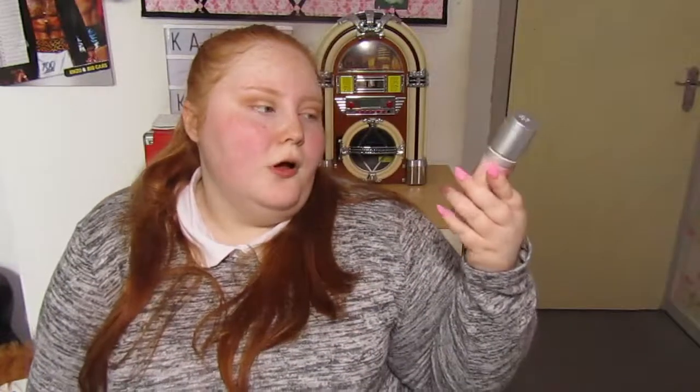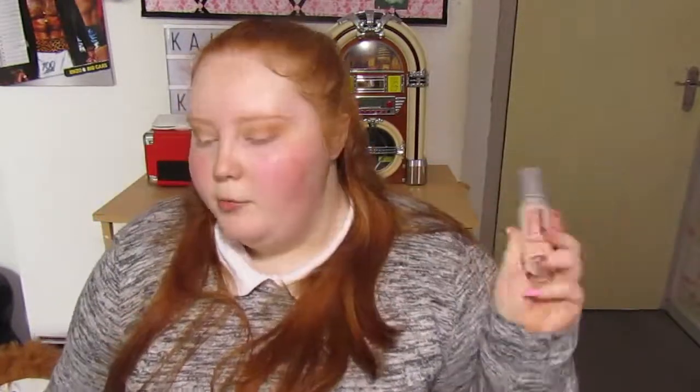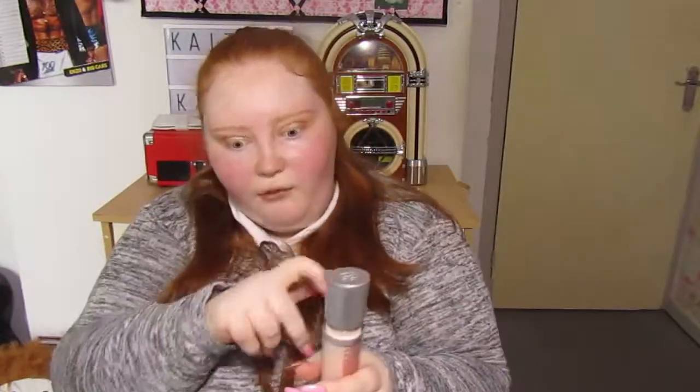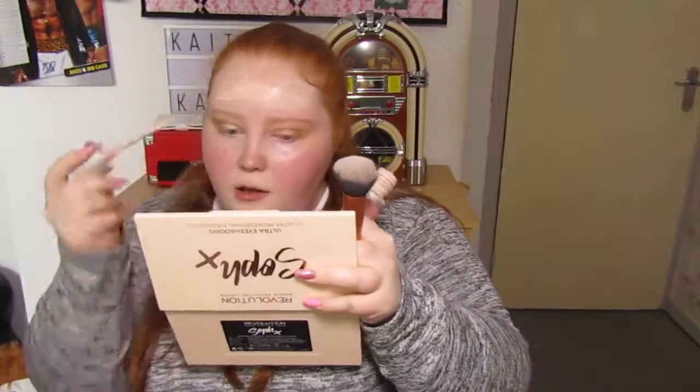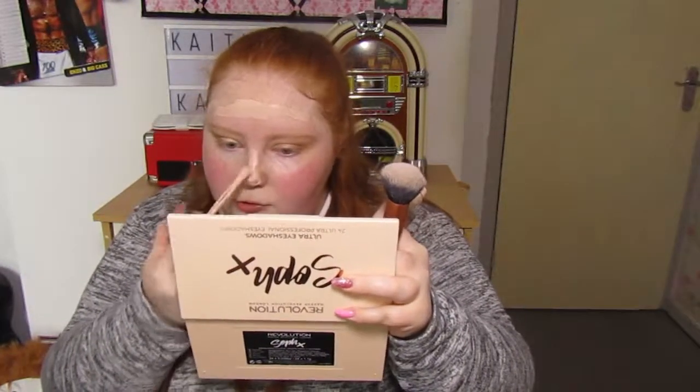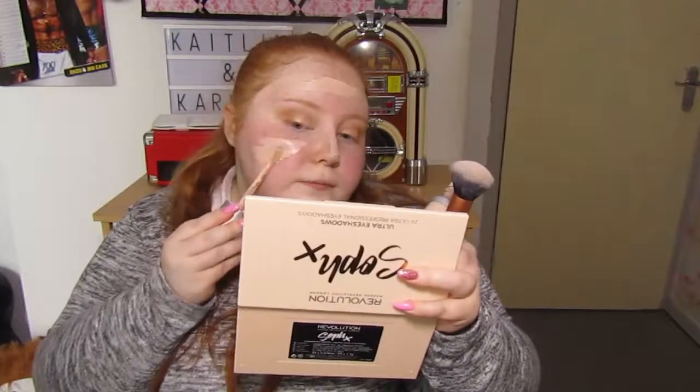For foundation I'm going to take my Rimmel Lasting Finish 25 Hour Breathable Foundation. I love this — it's just perfect for my skin. I know not everyone agrees with it, but I love the applicator too; it's so much easier especially when you're in a rush. I'm just going to pop that on my forehead, chin, nose, and cheeks.